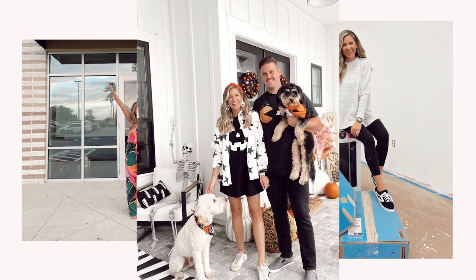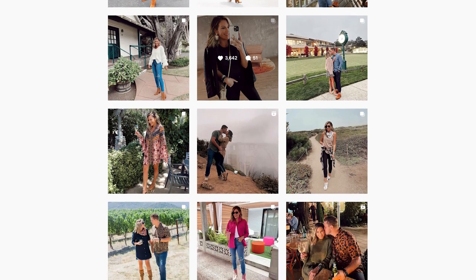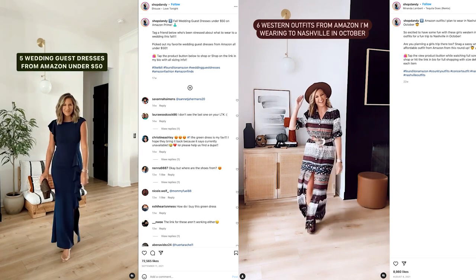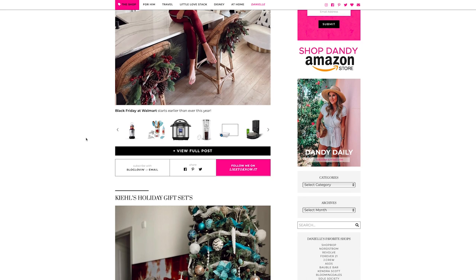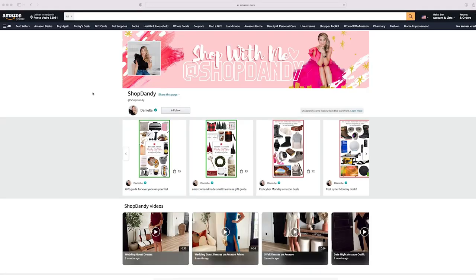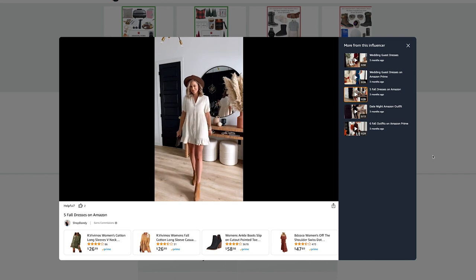Hey friends, welcome to my kitchen. I am so excited to have Danielle Downing bake with me today. She's a blogger, influencer, and has this classic style I've admired for a while. Danielle is a style and fashion influencer living here in Florida. Her heart is to encourage women to embrace the beauty that God has given them — when people look good, they feel good. And I'm all about making things that look good and make people feel good too.